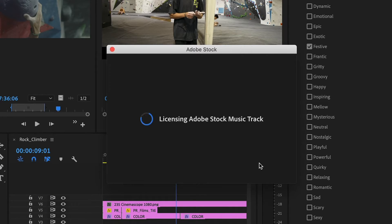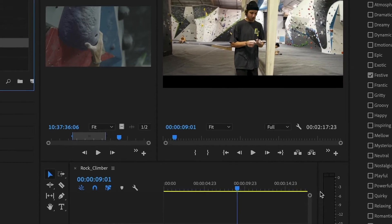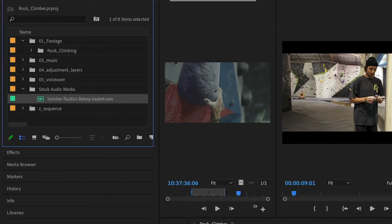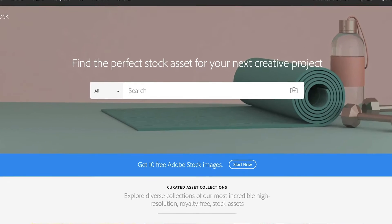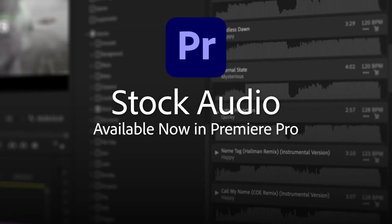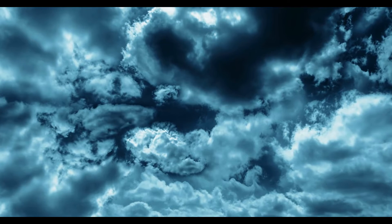I'd say Adobe Premiere Pro isn't just powerful — it's also very user-friendly, which is huge. Whether you're a beginner just getting into video editing or a seasoned pro, the tools for color grading are laid out in a way that makes it accessible yet advanced enough to give you professional results. And because it's part of the Adobe Suite, you can integrate with other Adobe apps super easily, making your workflow seamless.